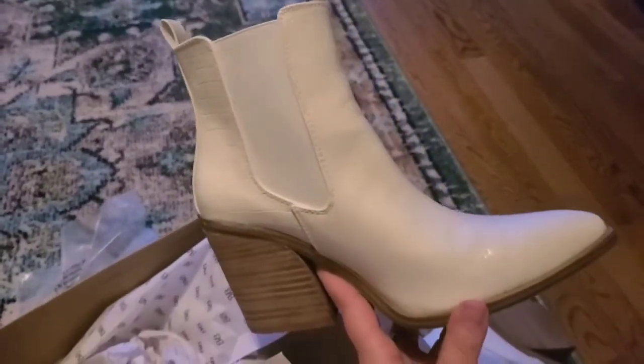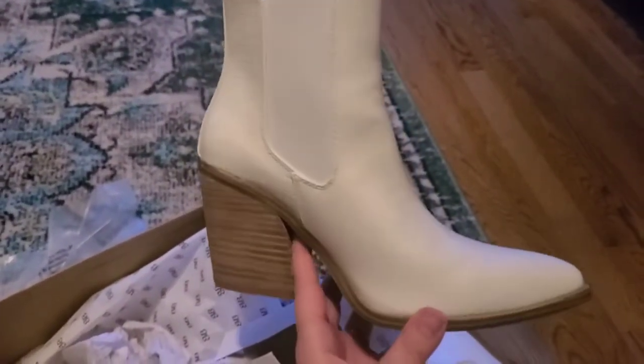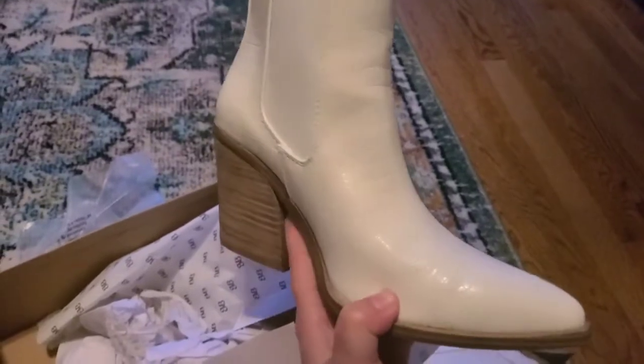Overall, I'm very, very happy with these. I think I would for sure buy these again and might even get them in some other colors.